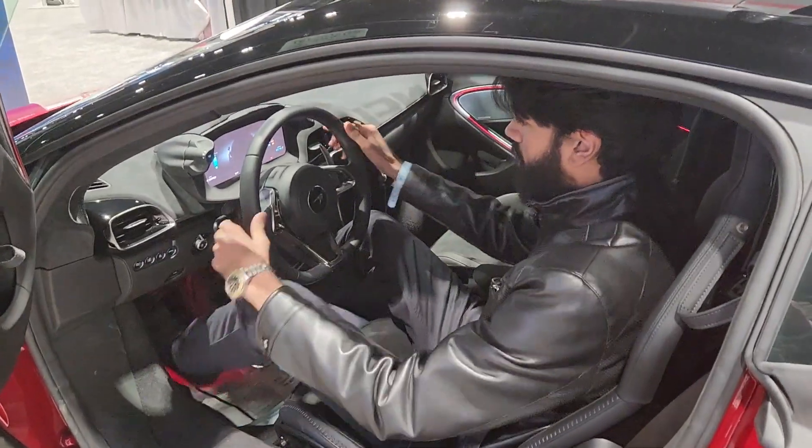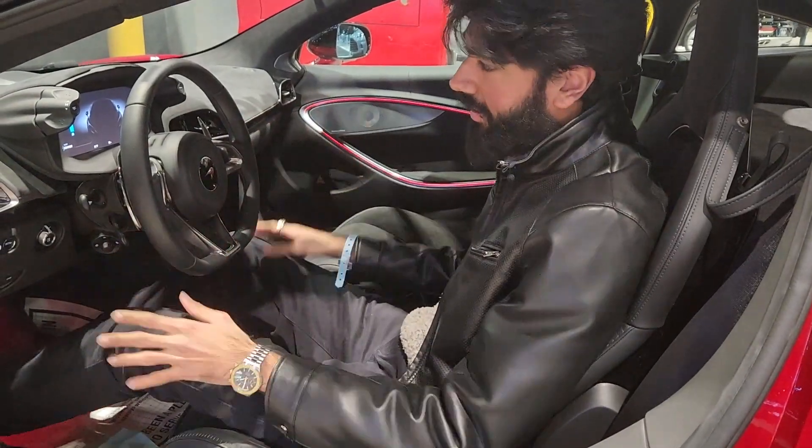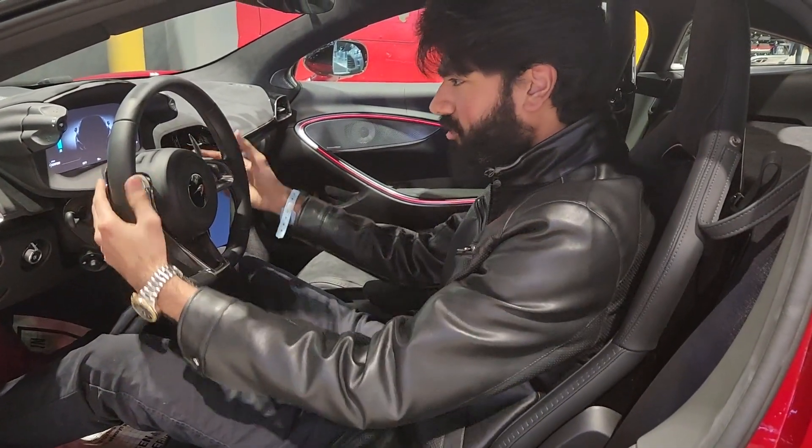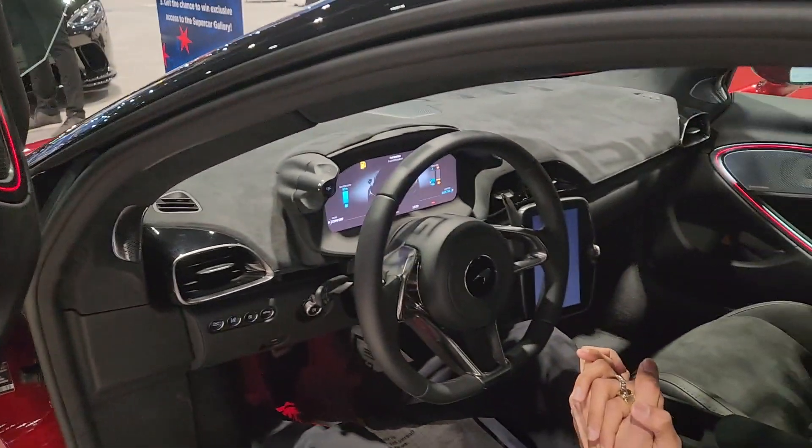Then you got quite a nice look to the car. Narrow pedal box as usual, as is with McLaren. Look at the controls and everything in here, and the mood lighting on the door panel as well.